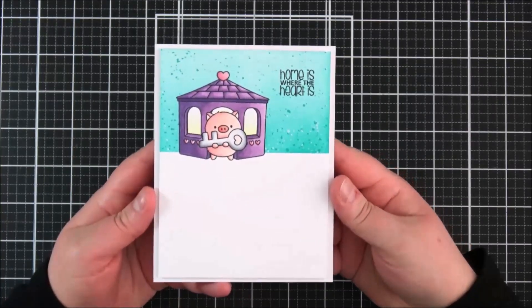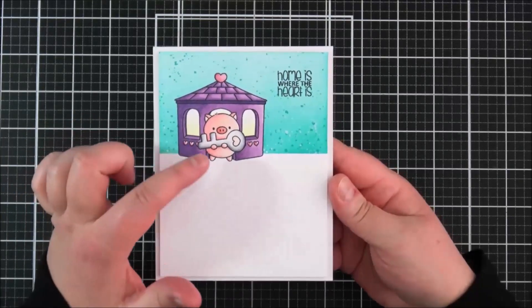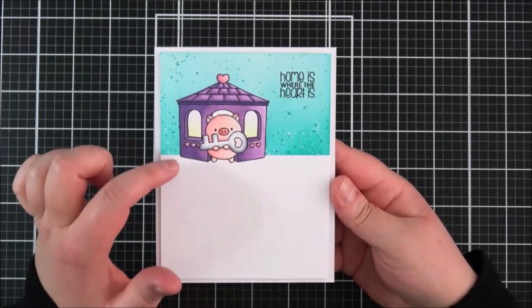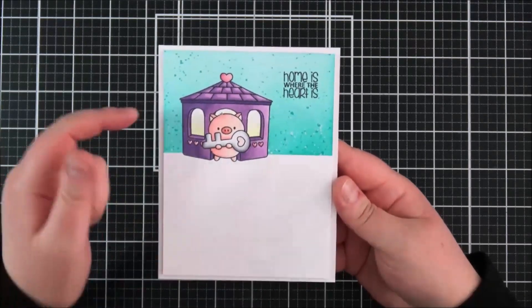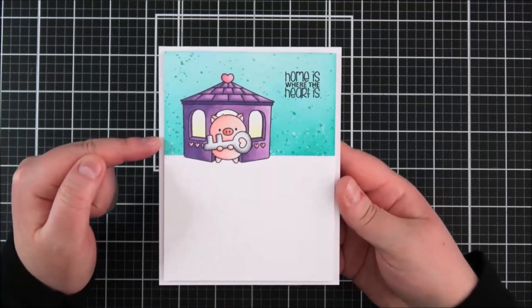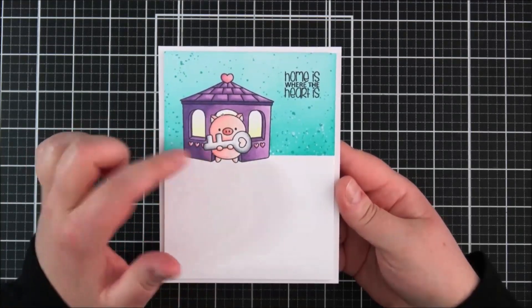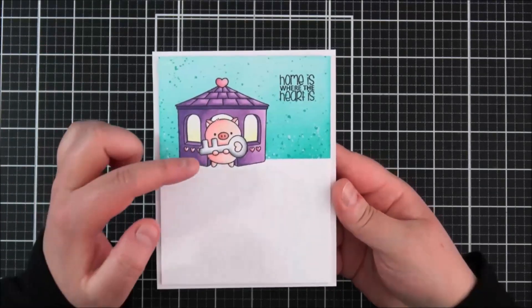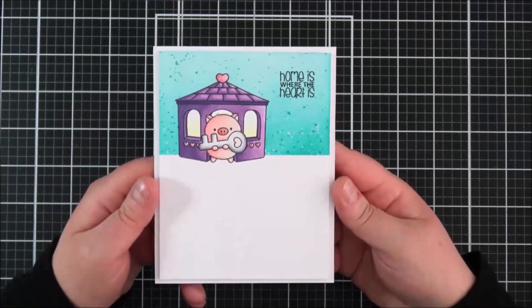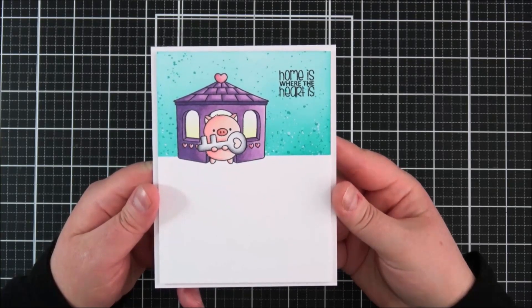For my card I decided to do a new home card. I stamped the sentiment at the top, masked off the bottom, stamped out the little pig, masked him off, then stamped out the house. Masked off the bottom, did some distress inking in the background with a little bit of splatter, then colored in the cute little pig and the house with distress inks and Copic markers. I thought it made a cute little new home card.